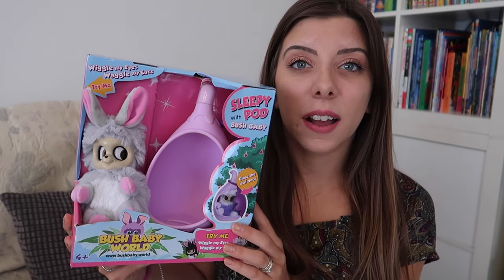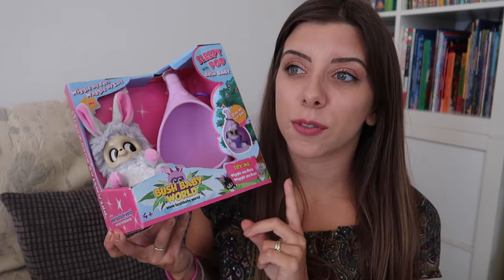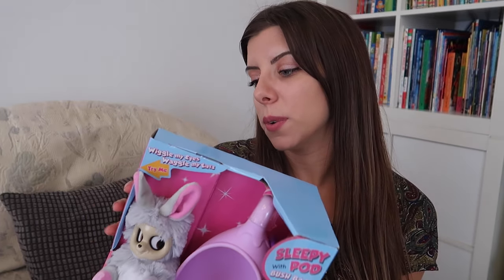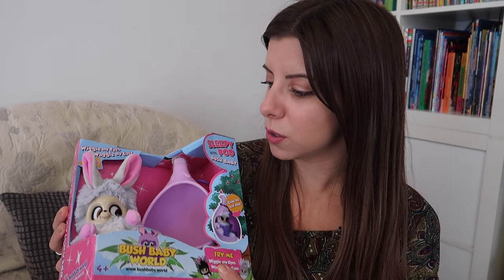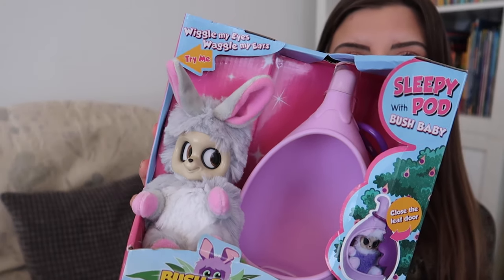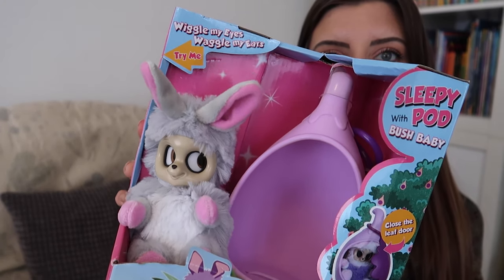I saw this in The Entertainer — it is a Bush Baby. Eva already has one of these and Elsa really loves it, so we decided to buy her one. When you touch the back of it, the eyes move — eyes and ears are moving a little bit. It's very odd! It was on offer, I think around £10 or somewhere between £5 and £10.